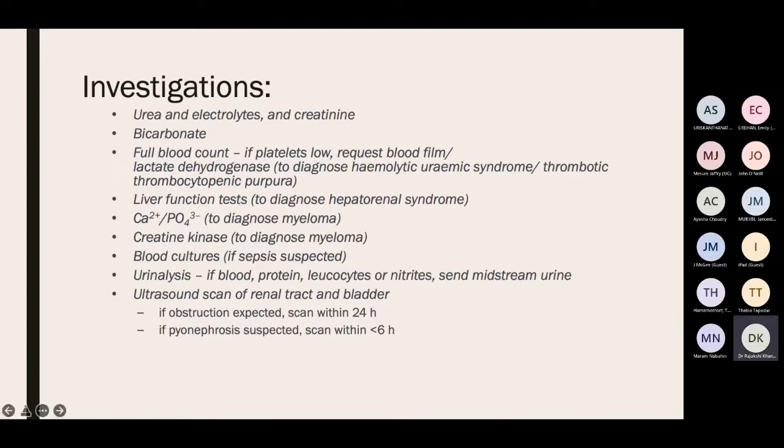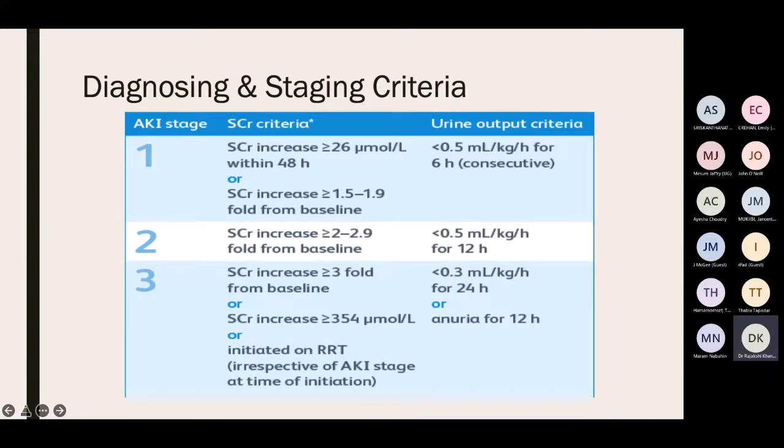Investigations for AKI: primarily raised creatinine and low urine output. GFR will be low. Urea may also be raised. Additional investigations include FBC to rule out sepsis, urinalysis to check for sepsis, and ultrasound to rule out tumours or obstruction. AKI is diagnosed and staged based on creatinine levels and urine output across three stages.